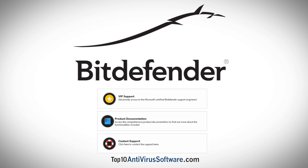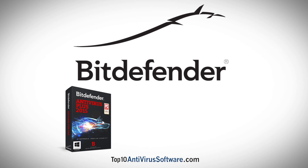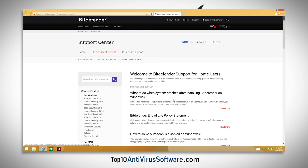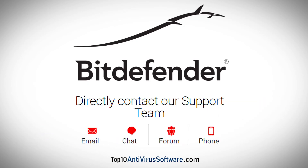Bitdefender provides many support options for Bitdefender Antivirus Plus, Bitdefender Internet Security, and Bitdefender Total Security. The support webpage has a large knowledge base and forum. Bitdefender can also be contacted through email, online chat, or telephone.